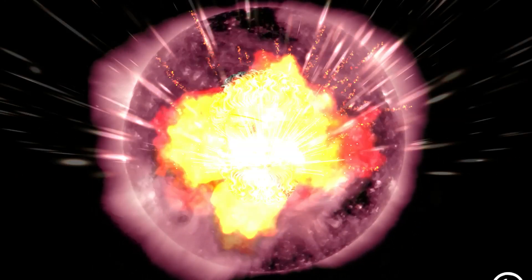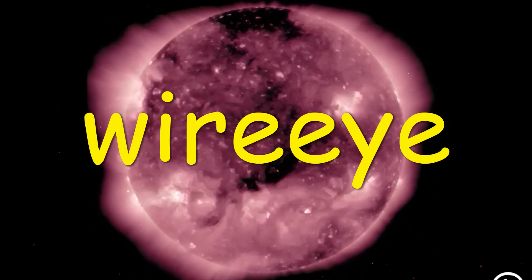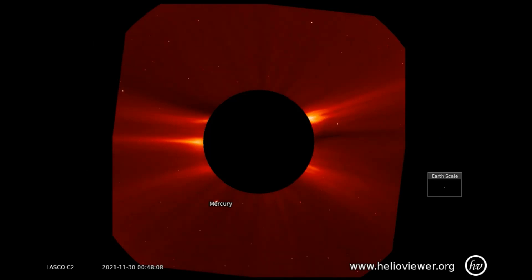Welcome. Let us observe the sun. Solar flares have been at a lull thus far this week, so I thought I would show you a few anomalies for your consideration.